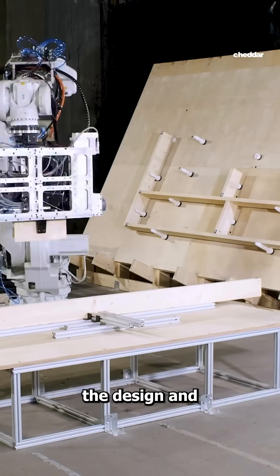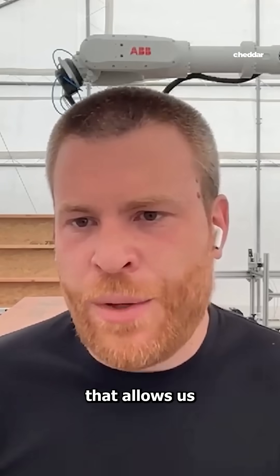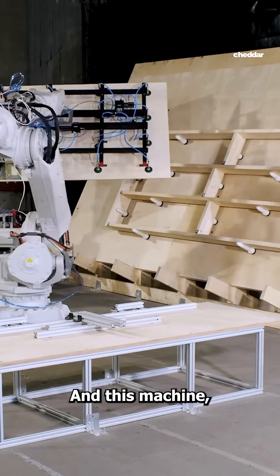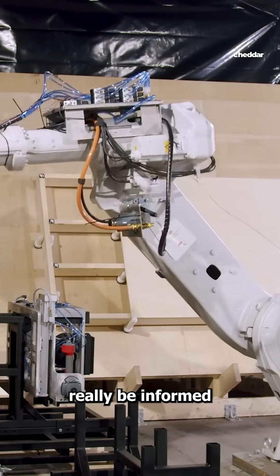It's a flexible system, so we can change the design and configuration of the panels, and that really allows us to offer a custom home for everybody. This machine is essentially designed to be informed by the design that's approved by the client.